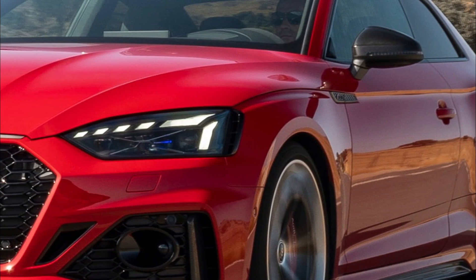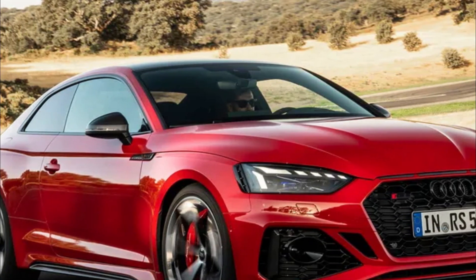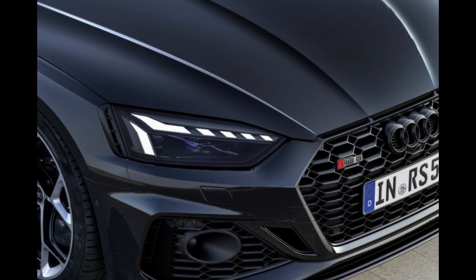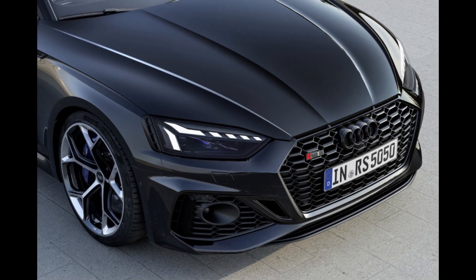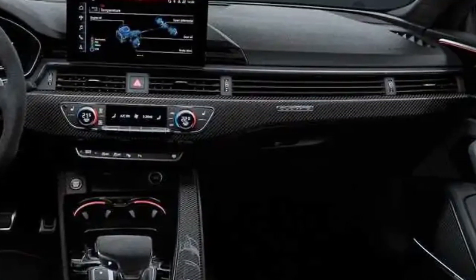2023 Audi RS5 Competition finally finds its voice. Of the many memorable engine notes throughout history, Audi has offered up a couple of great bangers. The whoosh and warble of the turbo inline-5 from the groundbreaking Quattro conjures up peak rally greatness and is a brand-defining classic.